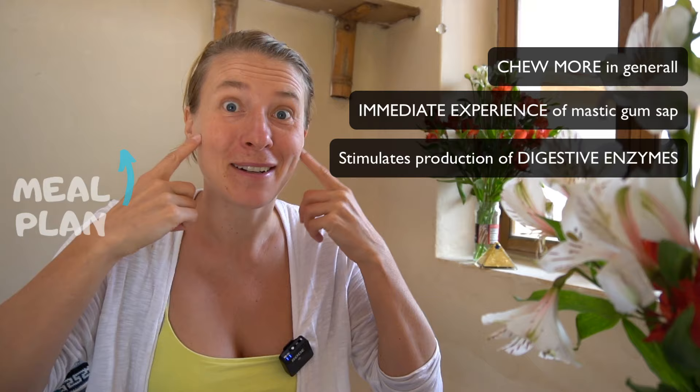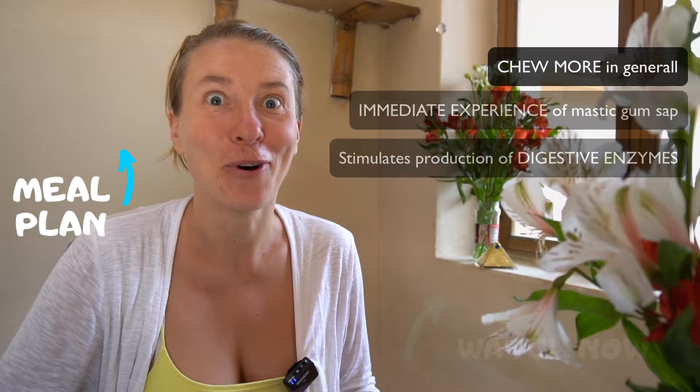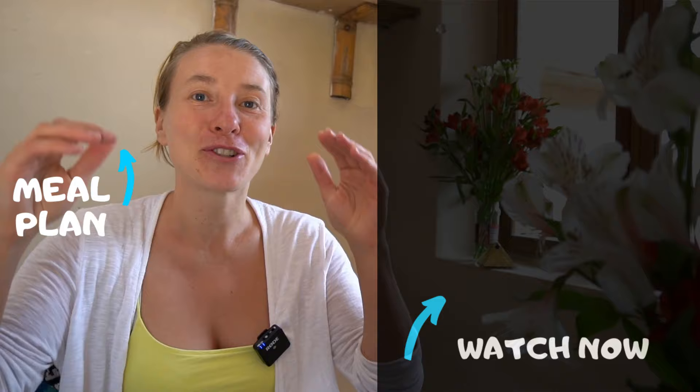That's why chewing mastic gum is my favorite of the two options. When you chew mastic gum, you double down on the health benefits — you get the healing sap from the resin, and you also stimulate the full digestive enzyme cascade: saliva enzymes for carbohydrates, stomach acid, and liver bile. It trains your awareness to chew more in general. If you haven't watched the first mastic gum video, now is the time. And if you already have, let me know in the comments: what do you want to heal with mastic gum and why are you experimenting with it?